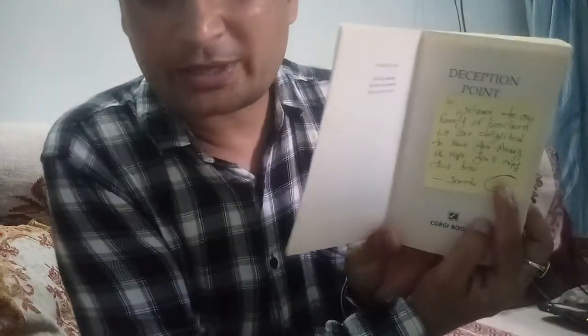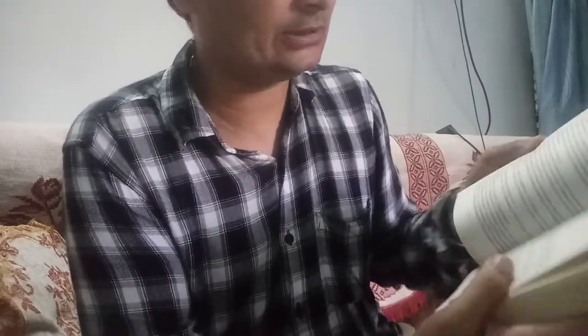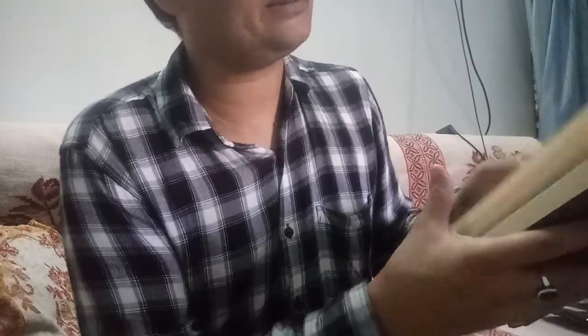Oh my god, look — there is a personal note! It says: "Hi, welcome to our family of book lovers. We are delighted to have you among us. Hope you will enjoy this book." Good — that's a good thing. The quality of books is old but feels fresh — that is actually the better thing.